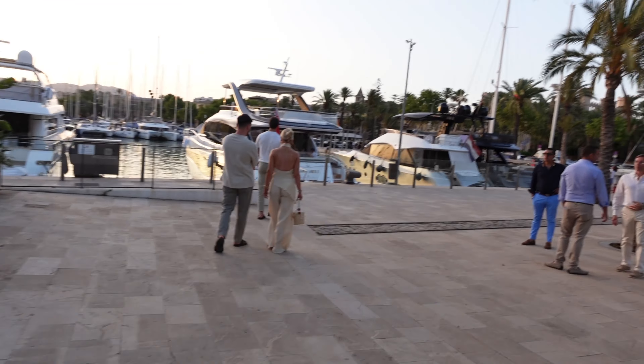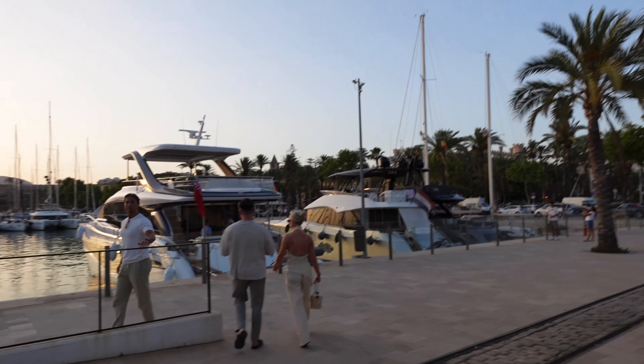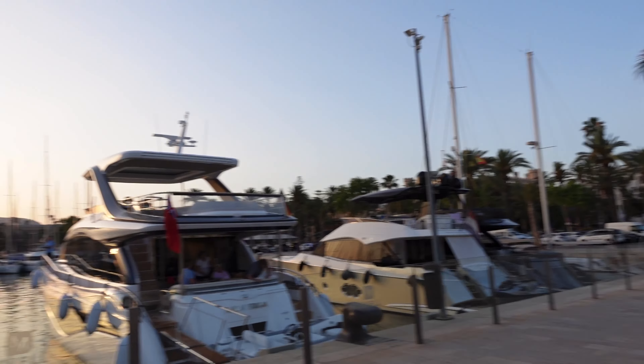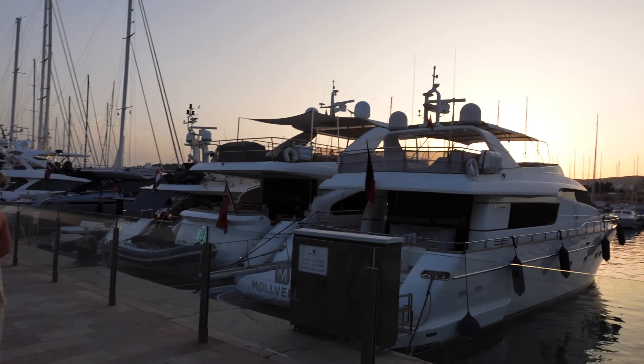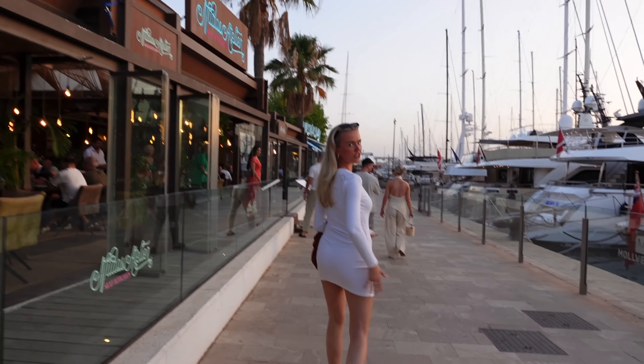We're just going to have a couple of drinks here and then I think we're going to head downstairs and get some food because we are starting to get a little bit peckish. Gorgeous gorgeous views - look at these views. Get me one of those yachts! I'll have that one, thank you very much. This is the most beautiful setting. I would love to live in Spain - is this not the most gorgeous vibes?